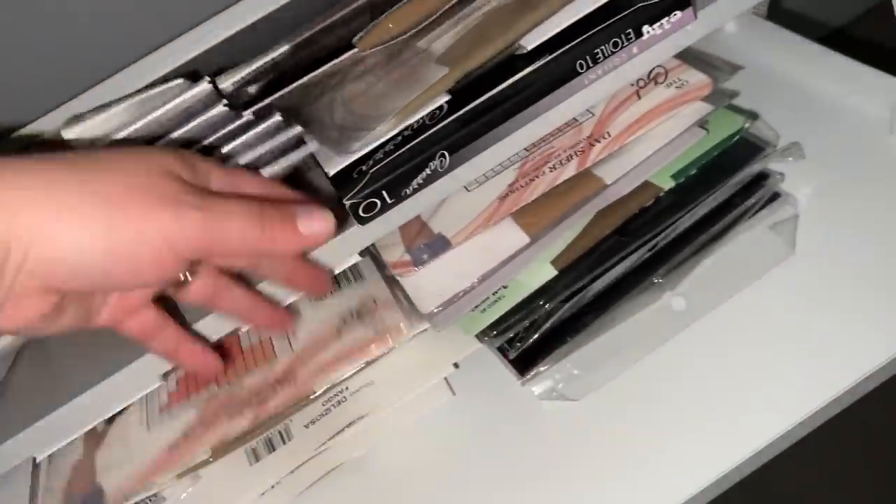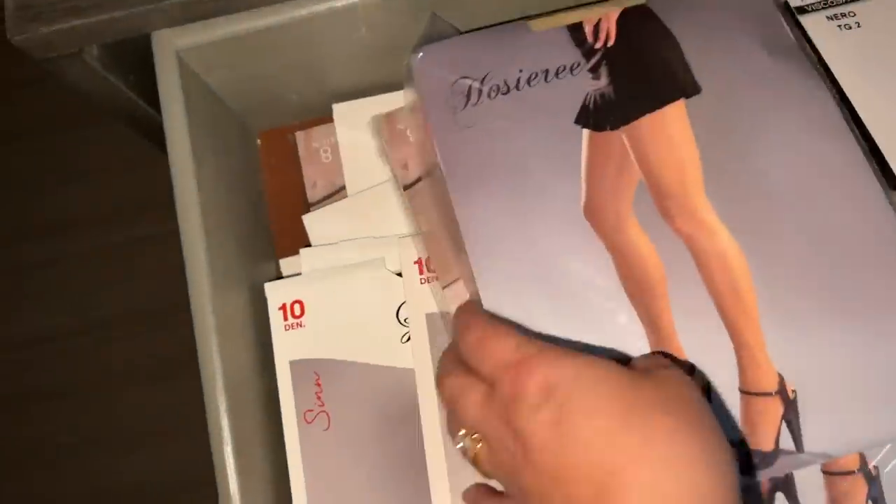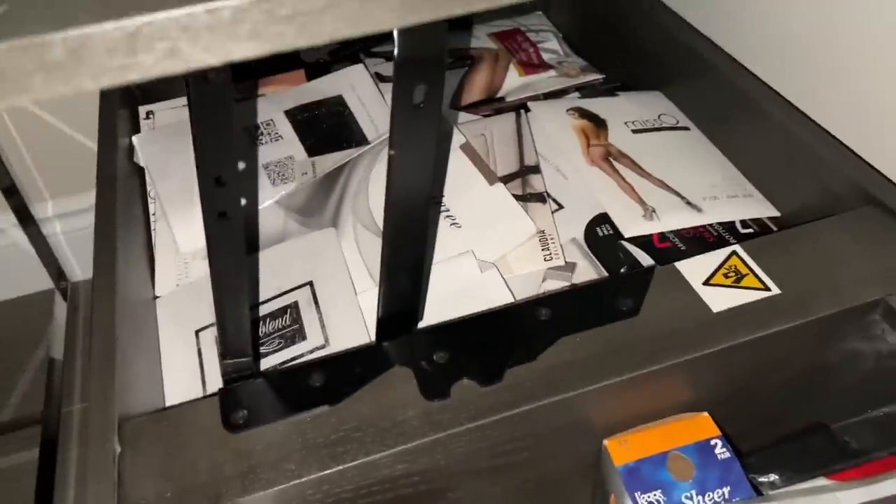We have even more pantyhose — these are all my pairs that are still in packages. Here's something I might have wanted to try and then changed my mind about. Right across the hall we have a few little pairs, vacuum sealed — don't ask. They're literally everywhere, like I'm a squirrel or a chipmunk.